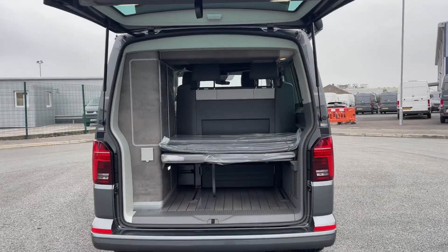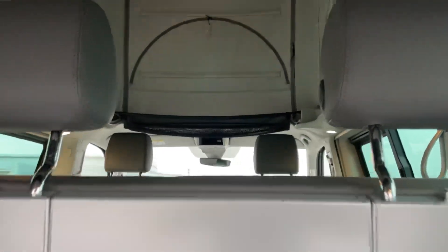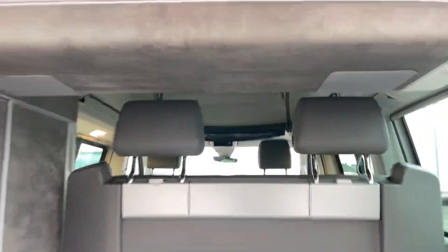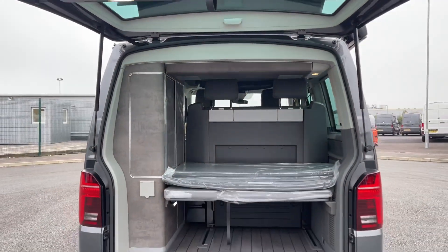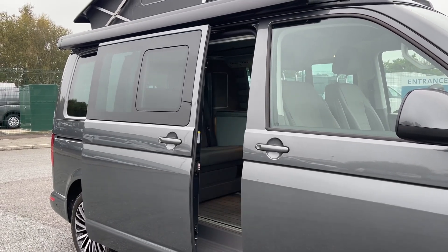For outdoor comfort, the California Ocean comes equipped with a camping table and two folding chairs neatly stored for easy access. The power sliding door on the right side of the load space and passenger compartment allows seamless entry and exit, adding to the vehicle's practical appeal.